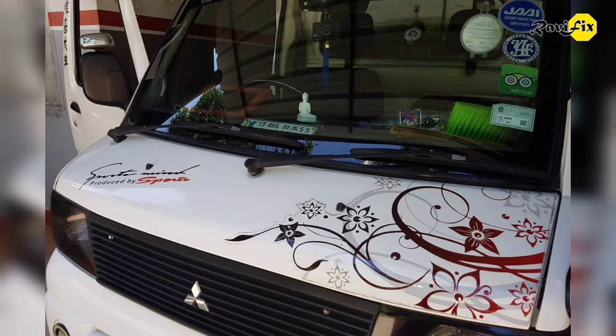Hi, Ravi here. Today I am working on a Mitsubishi Minicab with very very low power — barely runs. The customer complained that sometimes it gets power, sometimes it loses power.